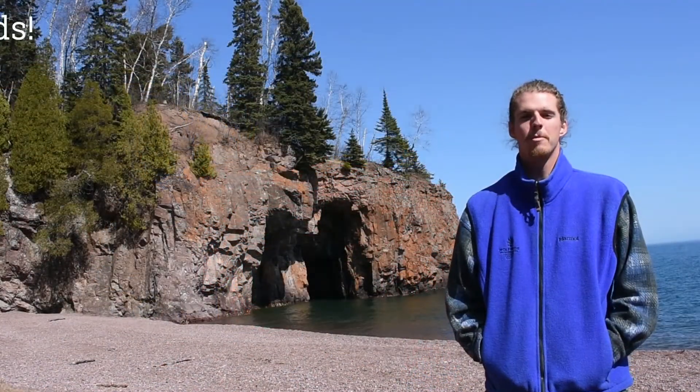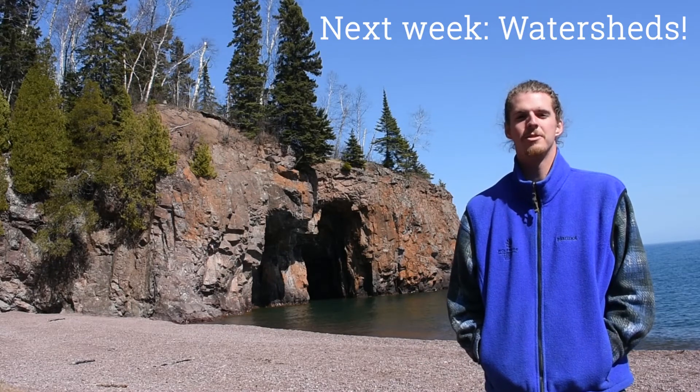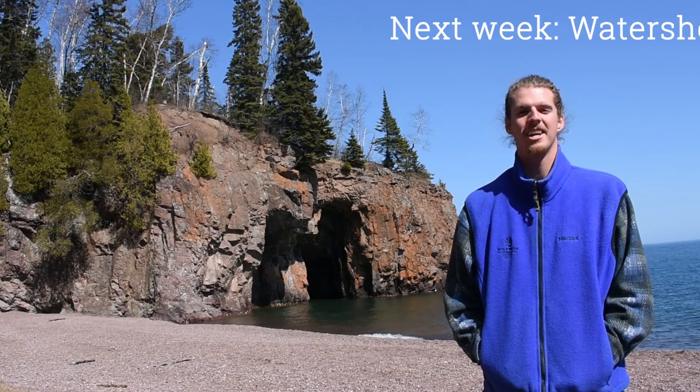See you later! Make sure you grab your rubber boots for a little creek stomping as you discover your own watershed address.